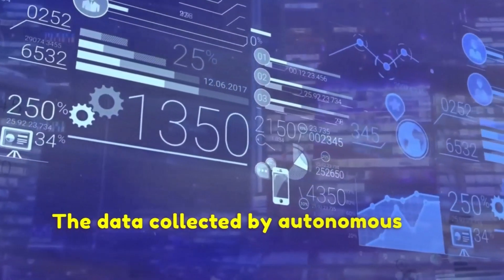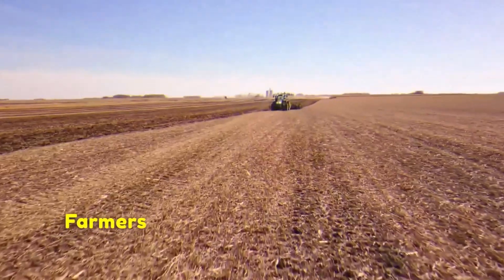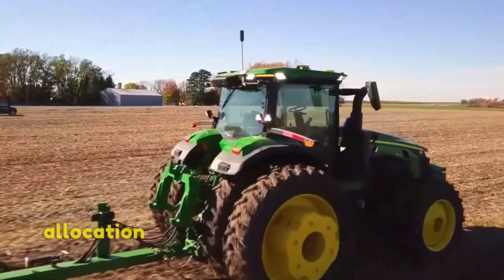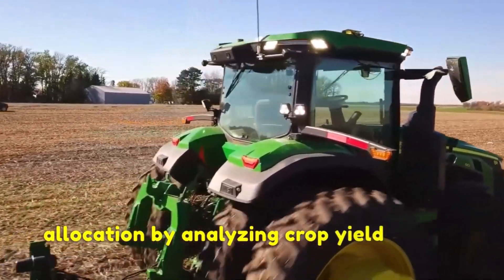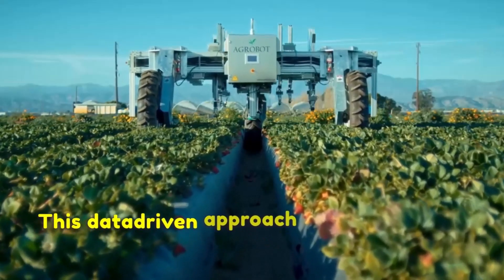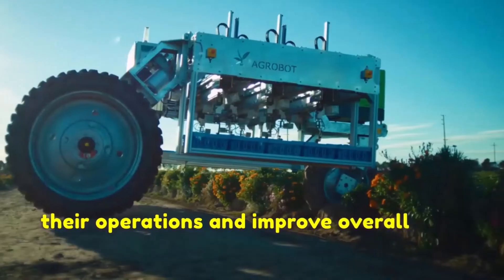The data collected by autonomous crop harvesters can provide valuable insights to farmers. Farmers can make informed decisions regarding crop management, planting strategies and resource allocation by analyzing crop yield, quality and harvesting efficiency. This data-driven approach enables farmers to optimize their operations and improve overall farm productivity.